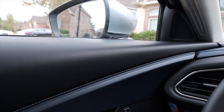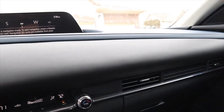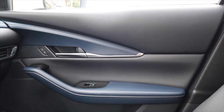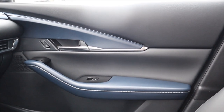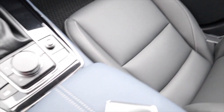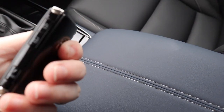These seats are very comfortable and it smells really good because it is full leather interior. You can see the blue with the black — it looks very nice.